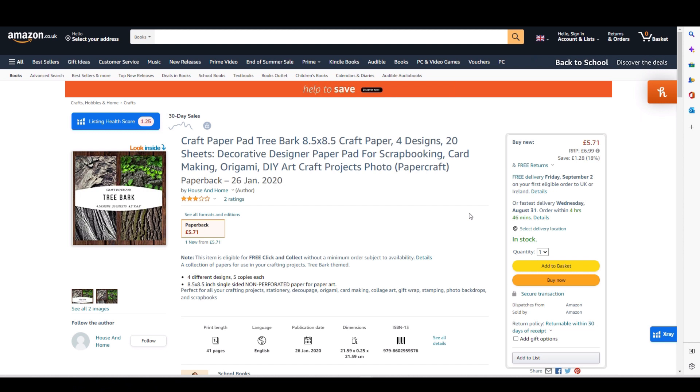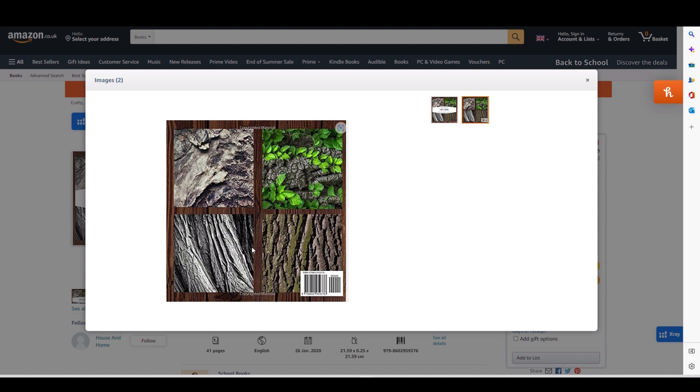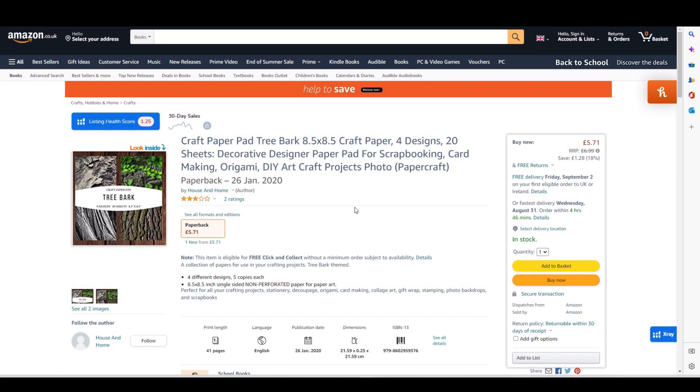Number six is, you've guessed it, another craft paper pad — this one is tree bark, and it also sold very well in the beginning. The price changed from 6.99 for reasons unrelated to me. Again, four designs repeated over the required number of pages, with an identical description.